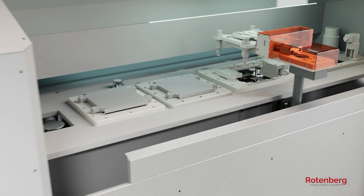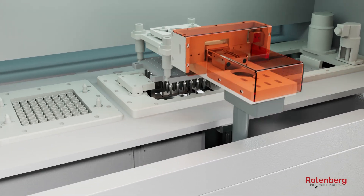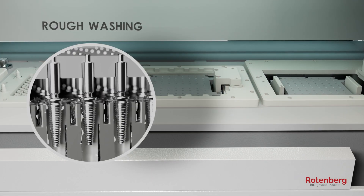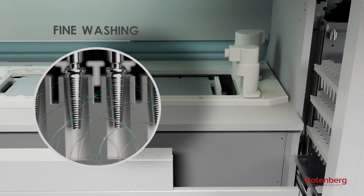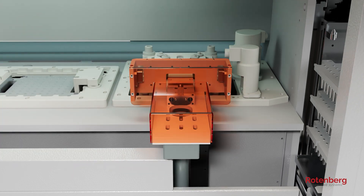After the predetermined acid treatment cycle, implants are treated in two washing stages: rough washing to remove acid residue, and a fine washing step using an ultrasonic generator to thoroughly clean the implants before being transported to the finished tray rack.